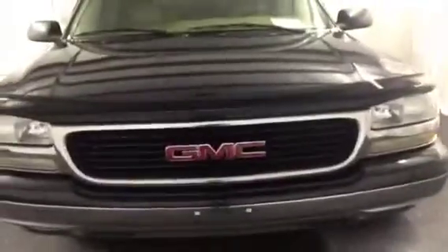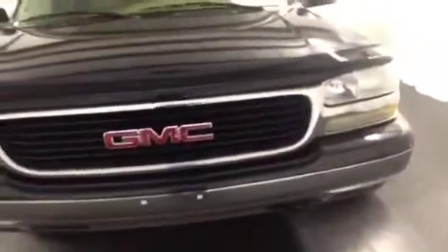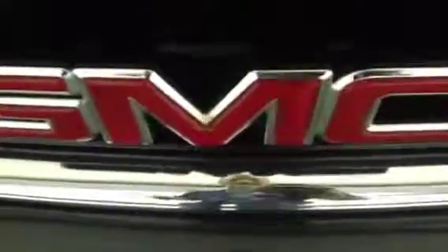This video car demonstration is being brought to you by FrankMiresAuto.com, the automotive dealership where everybody rides. We're located at 4200 North Patterson Avenue in Winston-Salem, North Carolina, zip code 27105. This is a 2004 GMC Yukon here at FrankMiresAuto.com.